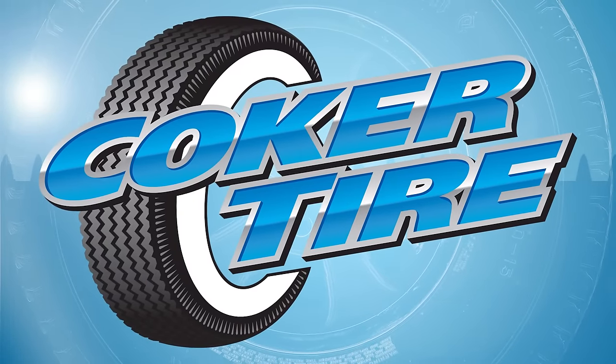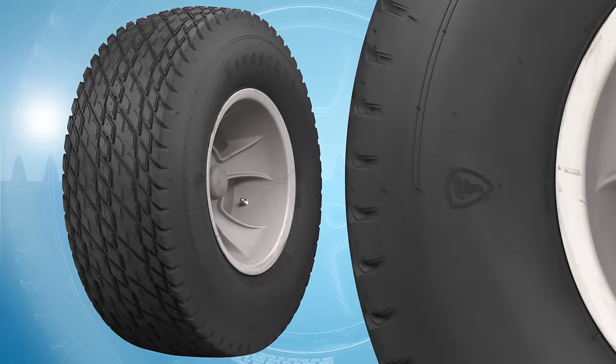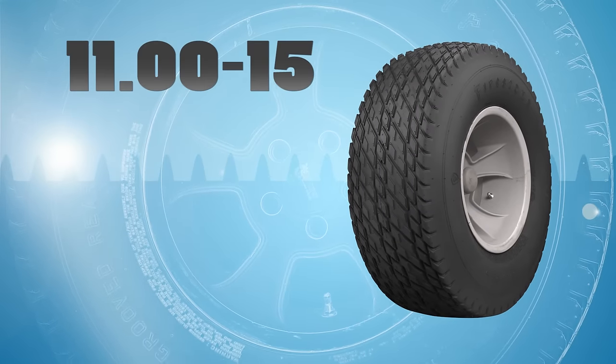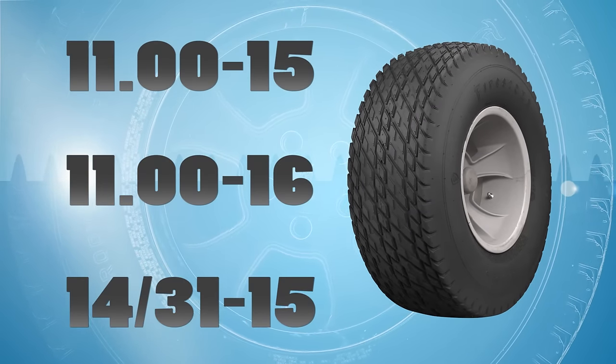Coker Tire is expanding its product line yet again and has released three new Firestone dirt track sizes to fit the rear of traditional hot rods as well as vintage sprint cars. The new sizes are 1115, 1116, and 143115.